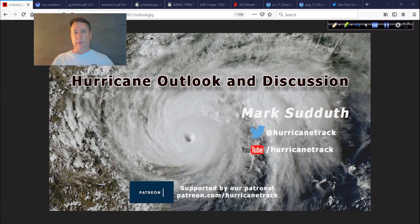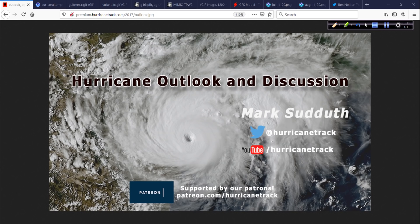Good afternoon. Mark from HurricaneTrack.com here with your Hurricane Outlook and Discussion. Welcome to Monday, July 13, 2020. We've got a pretty full plate today. Monday is when I usually go over a more in-depth look at what's happening in the tropics beyond what's going on in the headlines. So let's get right to it.